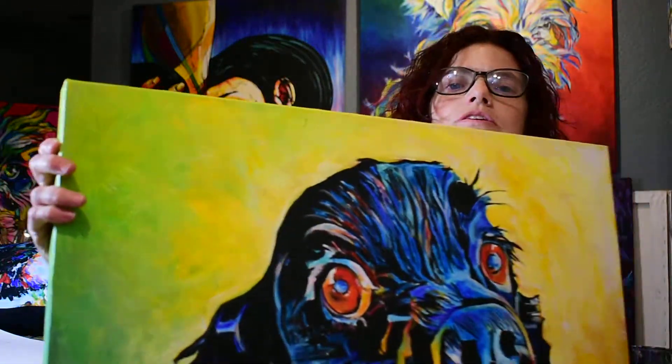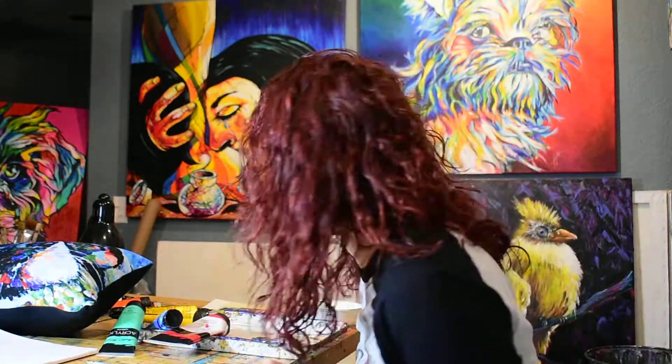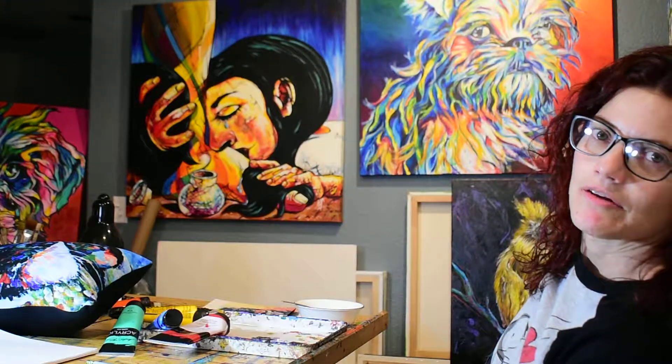Then I have here — this is Shelby. She's a lovely pup. These are some new ones I finished up. Behind me — I don't know if you can see it well — that is Rocky, and Rocky is a tiny little wonder dog for his owner.